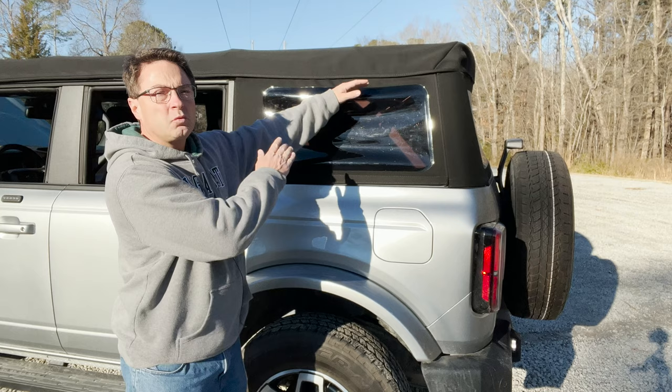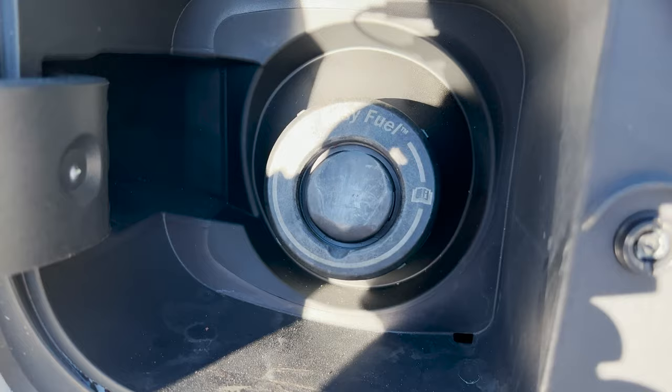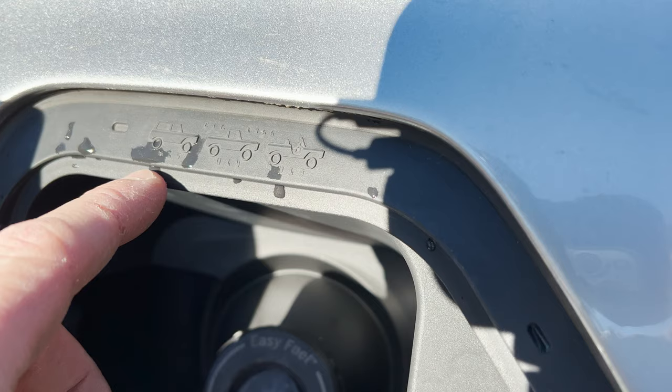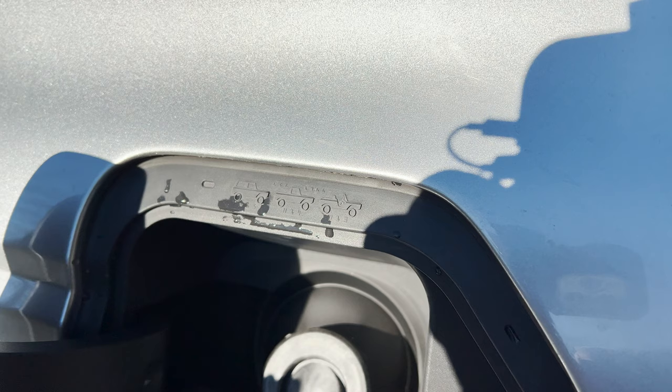If you go to get fuel you'll get a little surprise — more Easter eggs. Number one, no cap — it says 'Easy Fuel.' But you also get a history of the Bronco hidden inside the fuel door. You can see it every time you fill up — where things have been, where things are, where they're going.